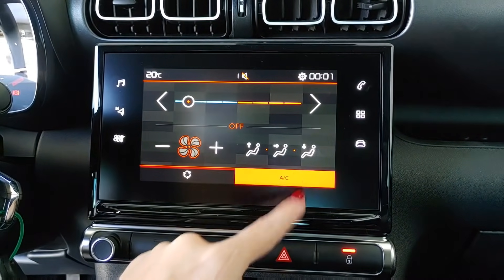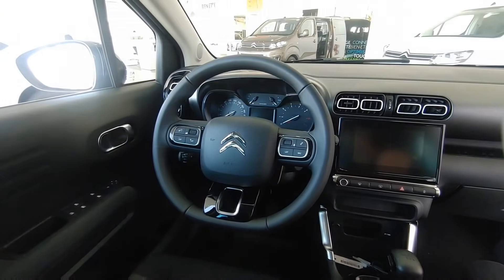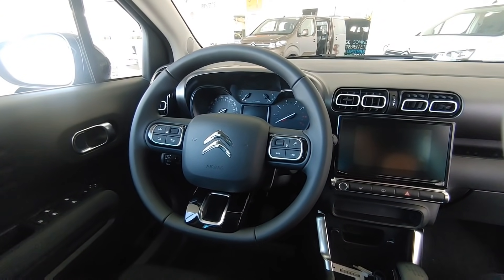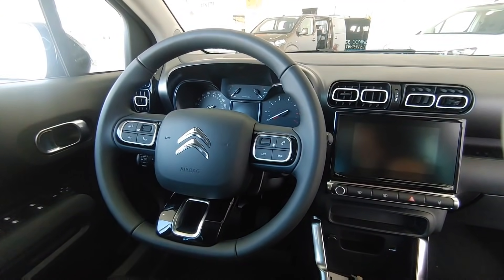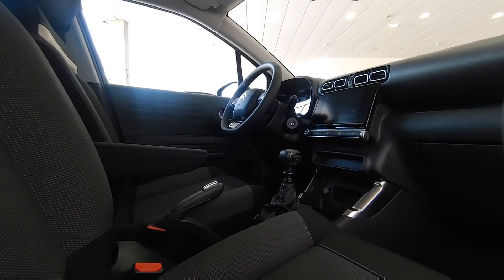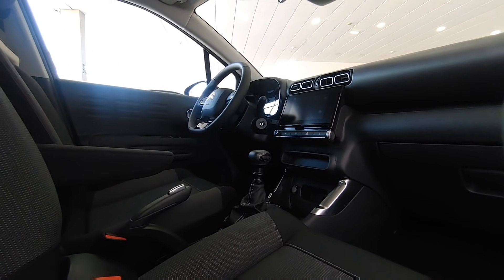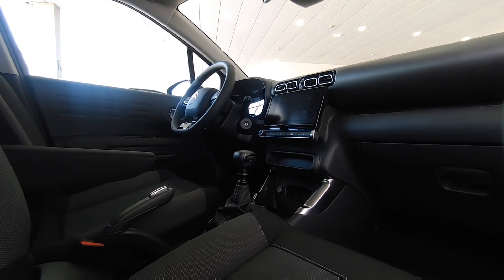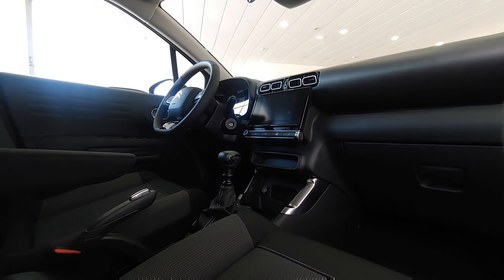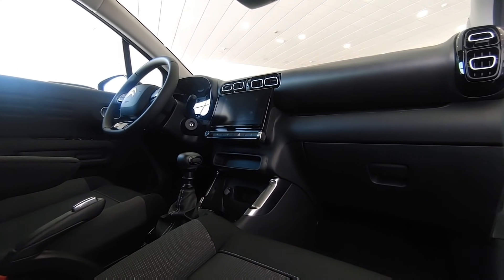A todas estas mejoras estéticas y de confort se suman otras en materia de seguridad. Este nuevo C3 Aircross cuenta con todas las ayudas modernas a la conducción, incluyendo los asistentes de mantenimiento de carril o la frenada de emergencia. En este aspecto la puesta al día ha sido total y no se han dejado nada en el tintero. Me parece muy acertado no cambiar tantas cosas de diseño a cambio de ganar tecnología de seguridad y de confort.